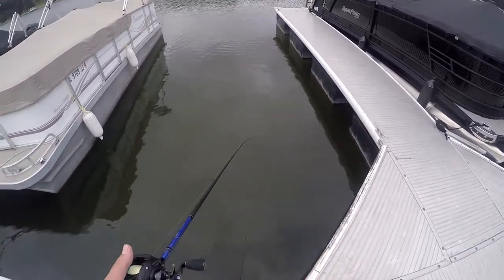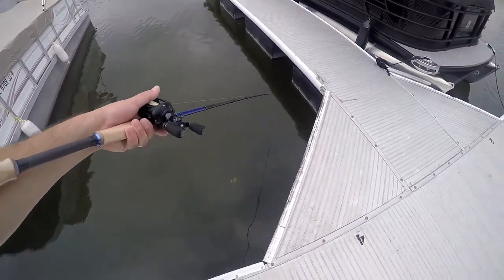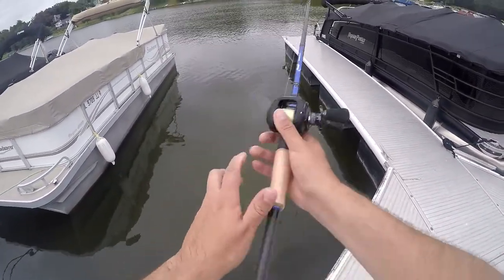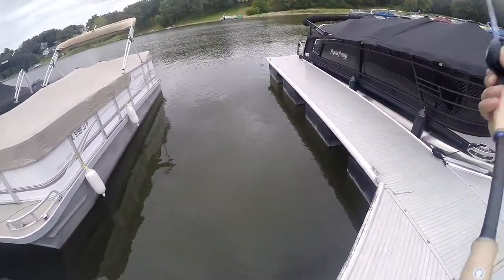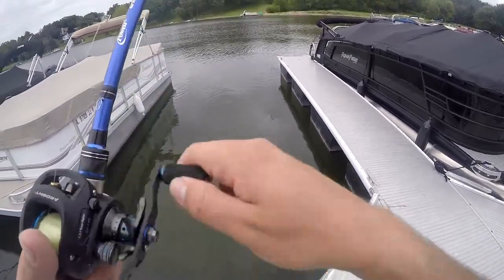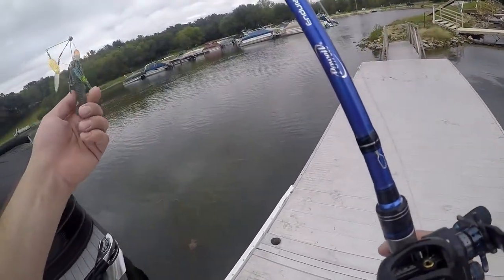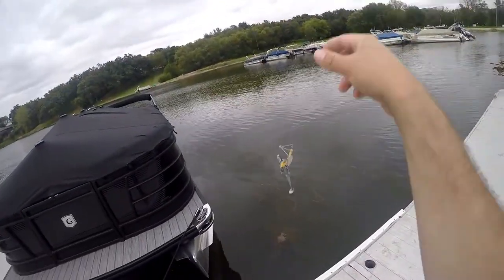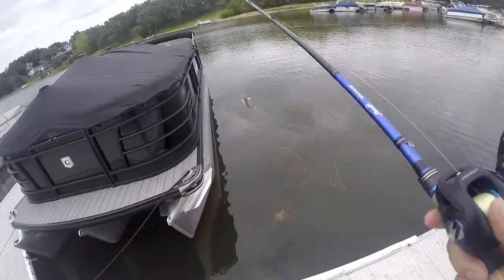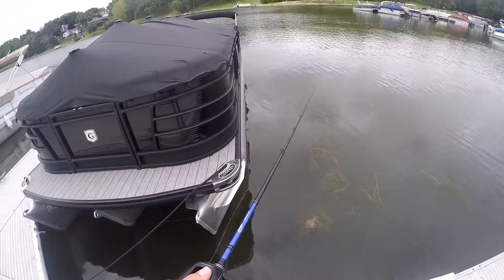I wasn't expecting a whole lot — oh, look at this, there's a bass following it! That was a little one, but yeah, I wasn't expecting a whole lot. That was cool — he came right off this boat right here. Got to fix my trailer, it looks like it's sideways. He came right off this boat. You can see all this grass around, so that explains why he was probably colored like that.